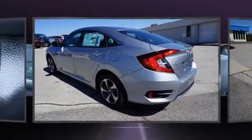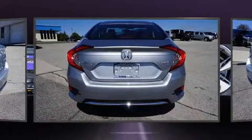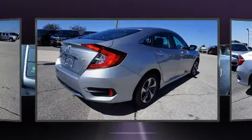Top features include cruise control, one-touch window functionality, a trip computer, an outside temperature display, lane departure warning, remote keyless entry, and much more.